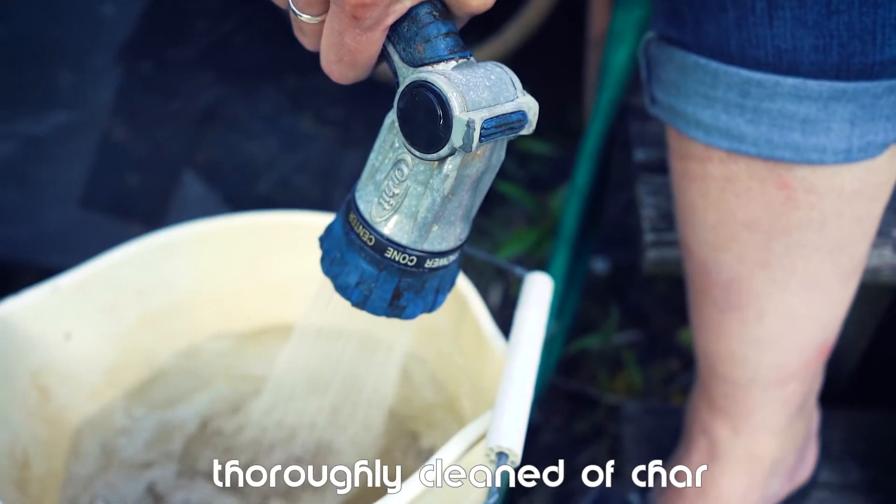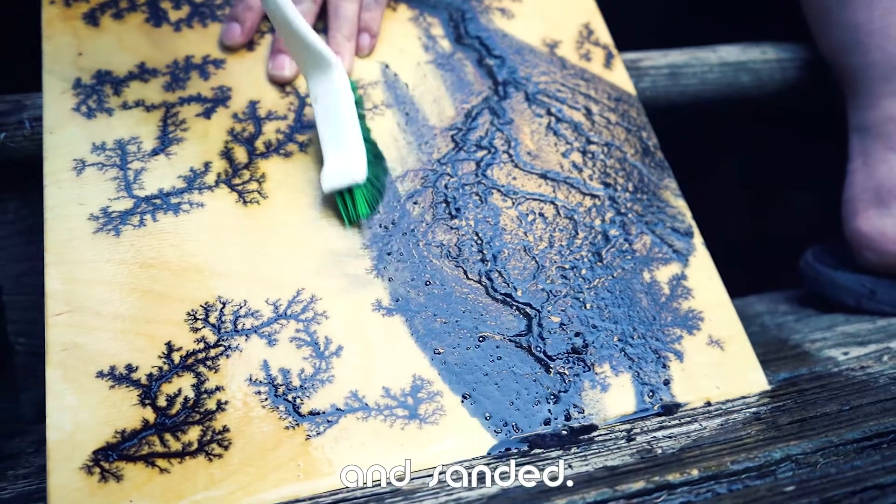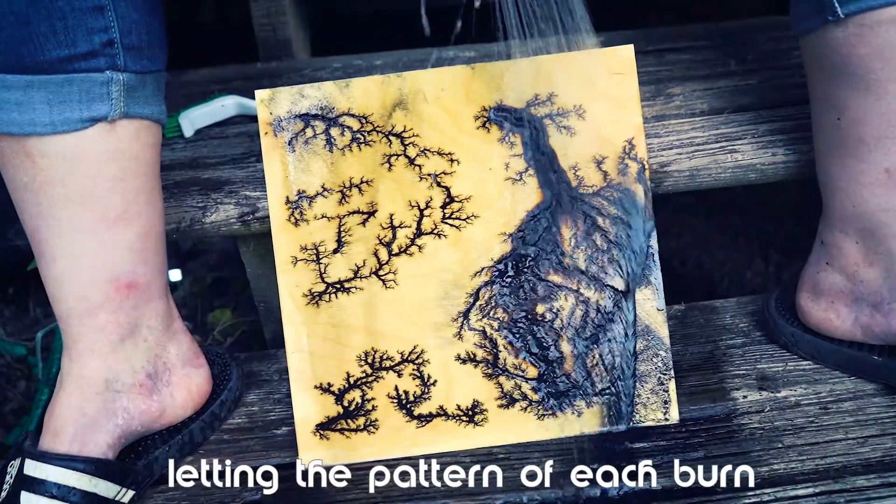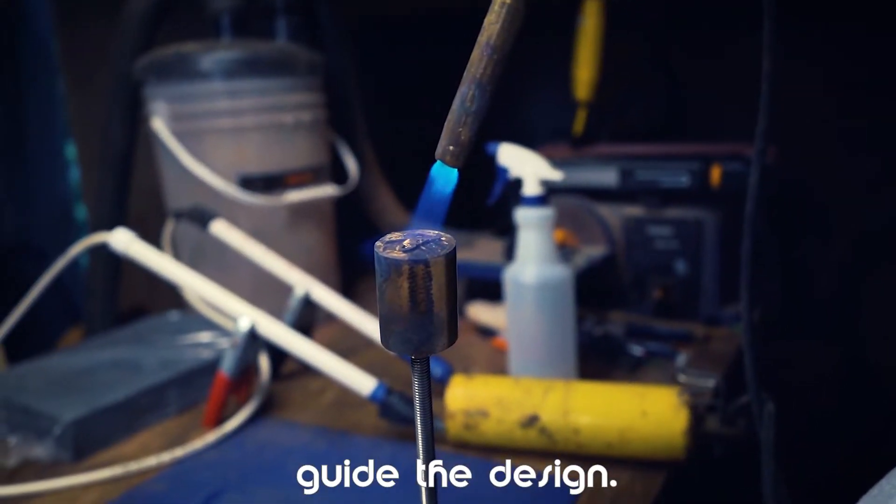Each piece is then thoroughly cleaned of char and sanded. We color each piece using non-toxic wood stain, letting the pattern of each burn guide the design.